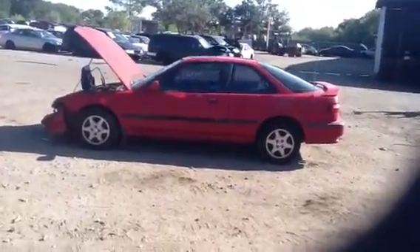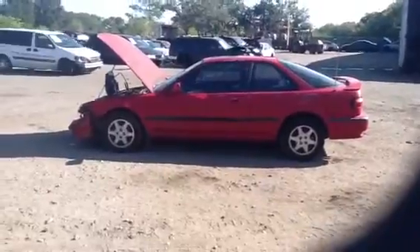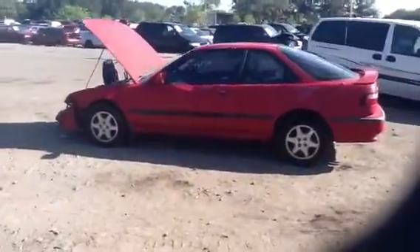This is Anthony with ASUS Auto Parts. We're here at the 1993 Acura Integra, stock number 12K39. We'll walk around and show you the body parts of this vehicle.